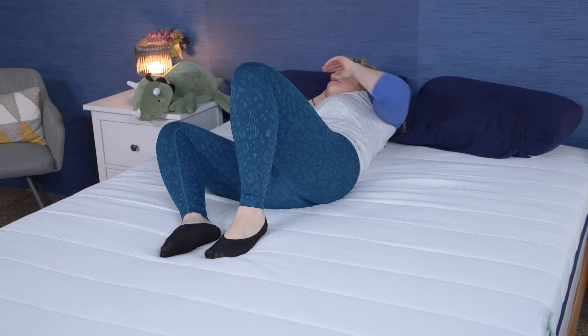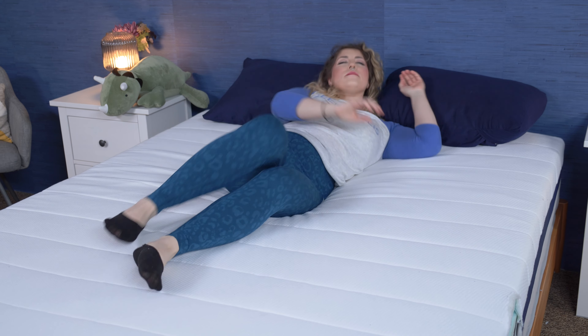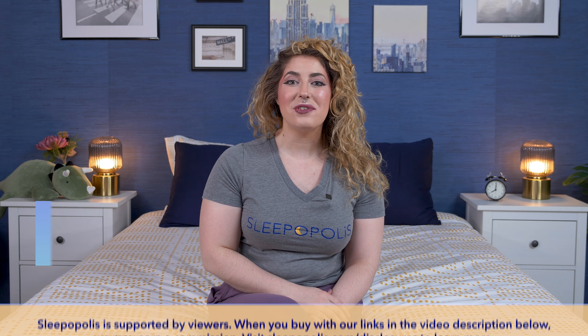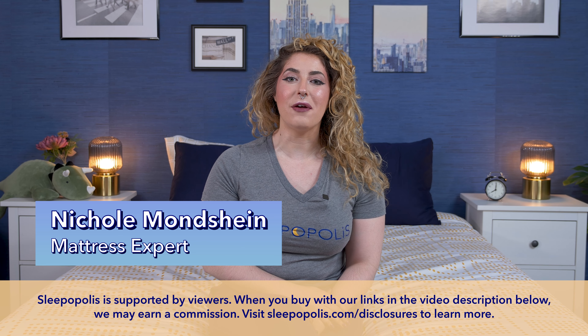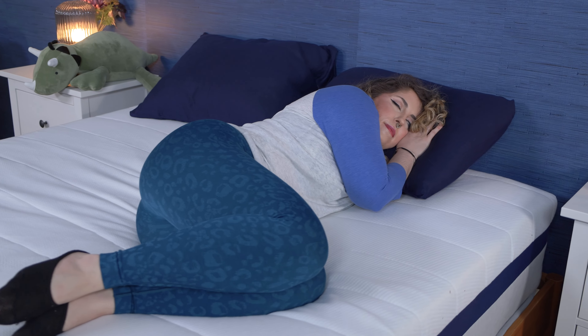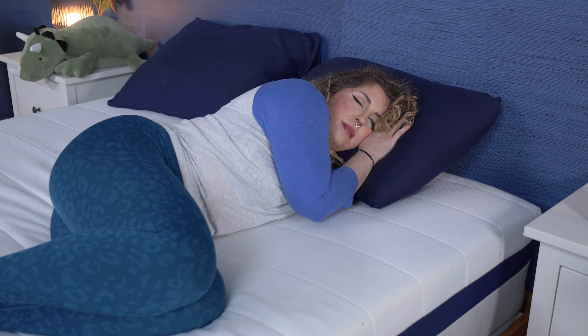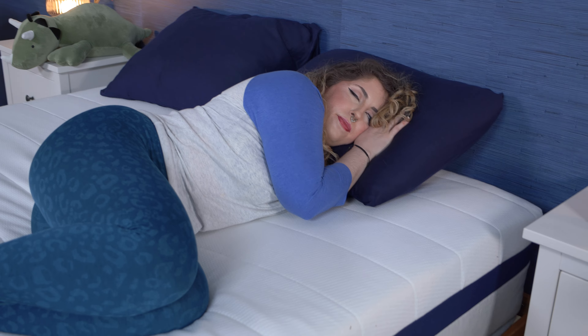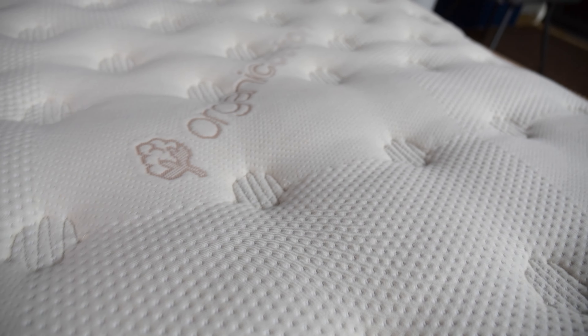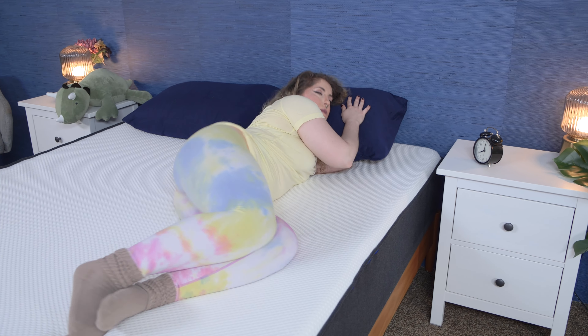Whether you're a back, side, stomach, or even a combination sleeper, you need different qualities out of a mattress that bode well with your preferred sleeping position. I'm Nicole Sleepopoulos, and today I'm bringing you our picks for the best mattresses specifically for side sleepers. Our team of testers have reviewed all these mattresses so we know which ones will work for your body and which ones you should pass on. And the best part, we have some exclusive coupons so you can save money on all the mattresses mentioned in this video. So if you are a side sleeper, let's get started.